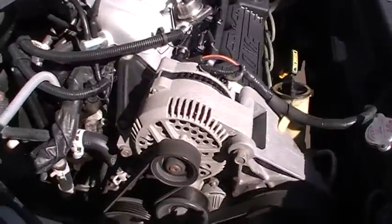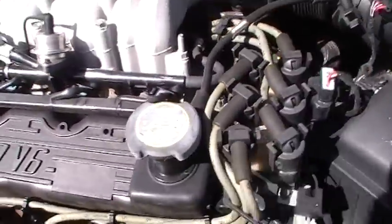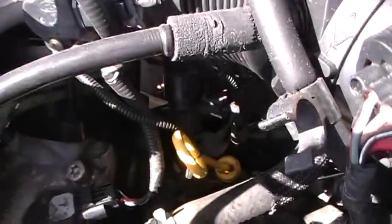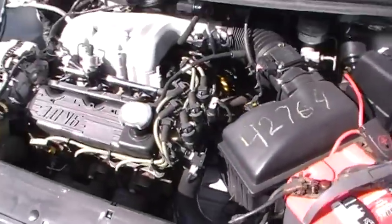Very clean. Doesn't leak a bunch of oil all over the ground. I'm sure you'd find a wet spot on a gasket somewhere, but it's not leaking oil all over. This thing's been properly maintained and taken care of. It's a good rig.